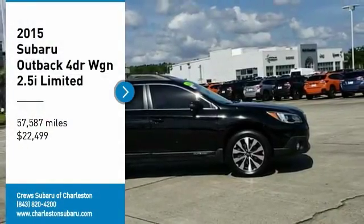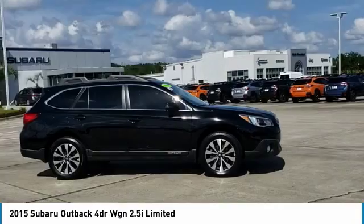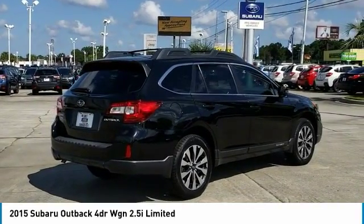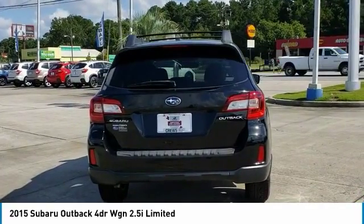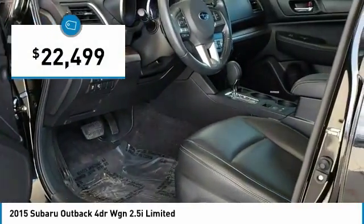Looking for the right vehicle? Check out the 2015 Outback. Take the go-anywhere capability of all-wheel drive and plenty of room for cargo and companions, and you've got the Subaru Outback. Let the adventure begin — and it's priced below $25,000.